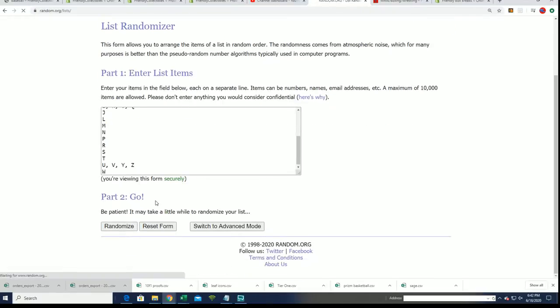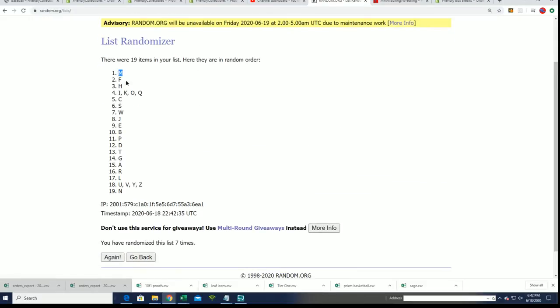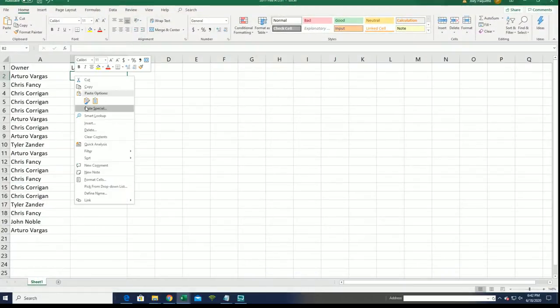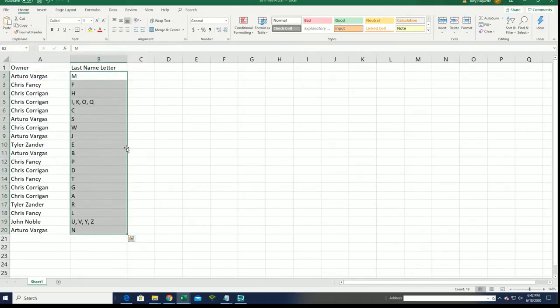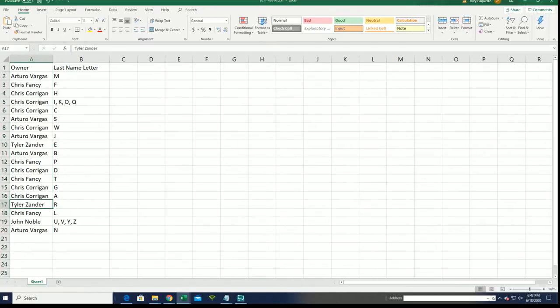Seven times through — lucky number seven — and there's our letter random. You can see your letter in the break: it's letter G for Gehrig, M for Mantle. All kinds of possibilities in here — Mariana Rivera for the letter R owner. It could be something nice for any number of possibilities.